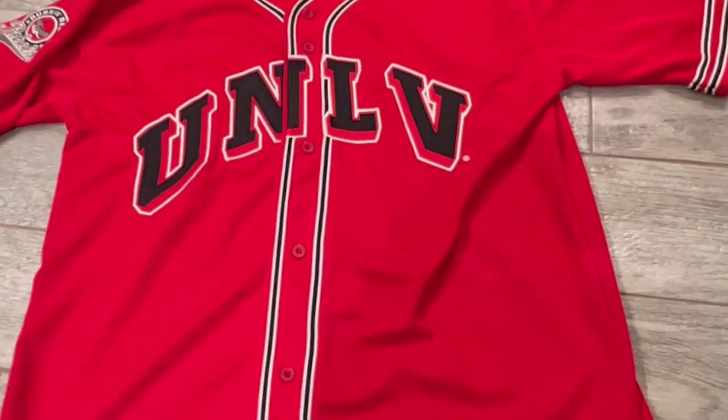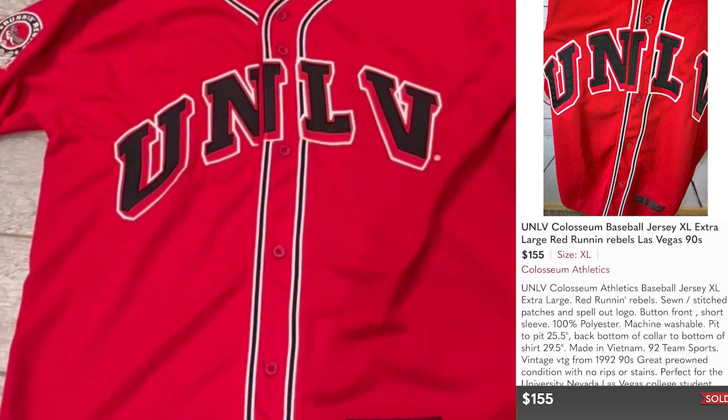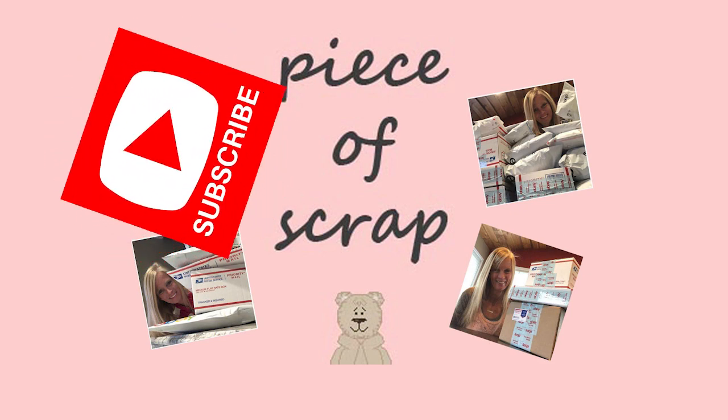It sold for my full asking price of $155 and the buyer did pay shipping on Poshmark. Again, I'm Zandra, Piece of Scrap on YouTube. Subscribe for more What Sold on eBay.